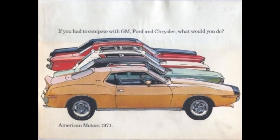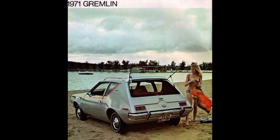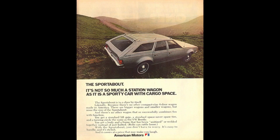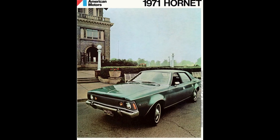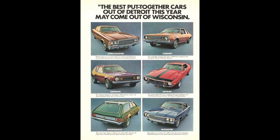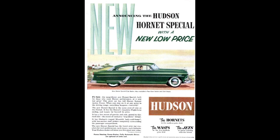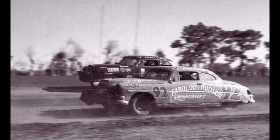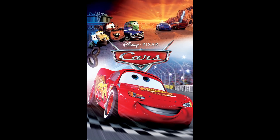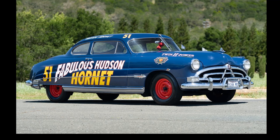Let's talk 1971 AMC model lineup — these aren't in any particular order: Gremlin, Javelin, Matador, Ambassador, then there was the Wagons, and then there was the Hornet. AMC would go on to revive the Hornet nameplate, which was used on Hudson cars from 1951 to 1954. The original Hudson Hornet was a legendary contender on the racetrack as well as stock car circuits, so much so that when Disney and Pixar made the original Cars movie, they made it a point to feature the fabulous Hudson Hornet — Doc's character.